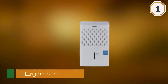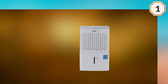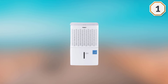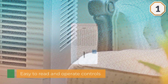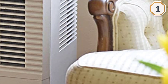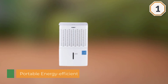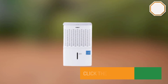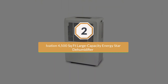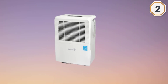Once you have it in your crawlspace, the coverage area is quite large for the price, as this model is capable of dehumidifying any space up to 3000 square feet. One thing that is a bit of a concern with this dehumidifier is the lack of a pump. Number two: Ivation 4500 sqft Large Capacity Energy Star Dehumidifier.